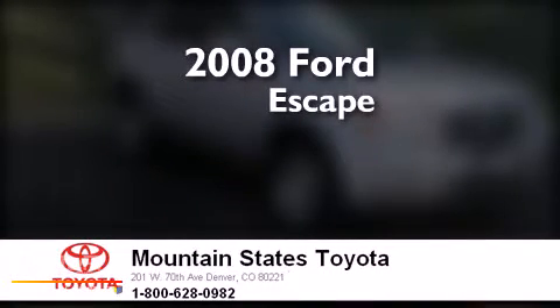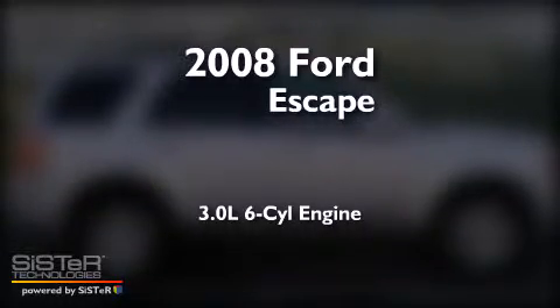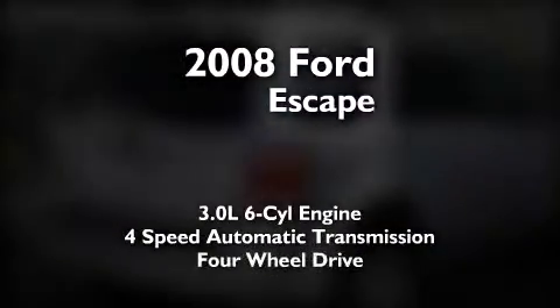This is a 2008 Ford Escape. It features a 3.0-liter, six-cylinder engine, a four-speed automatic transmission, and four-wheel drive.